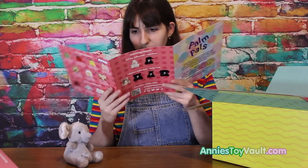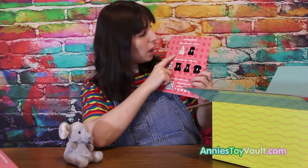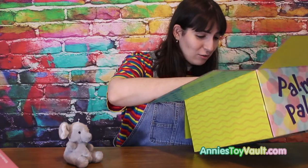Wow, there's a lot of them! And there's also a holiday collection coming soon, and a Valentine's collection. Wow, these are so cute!